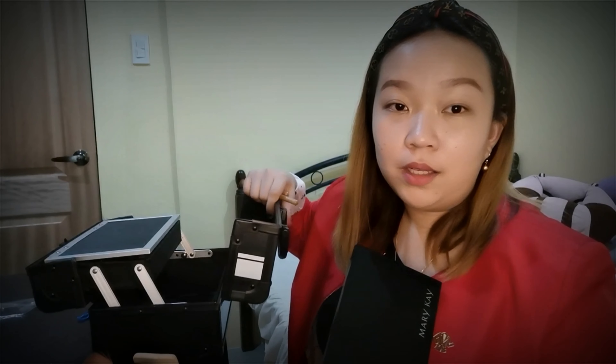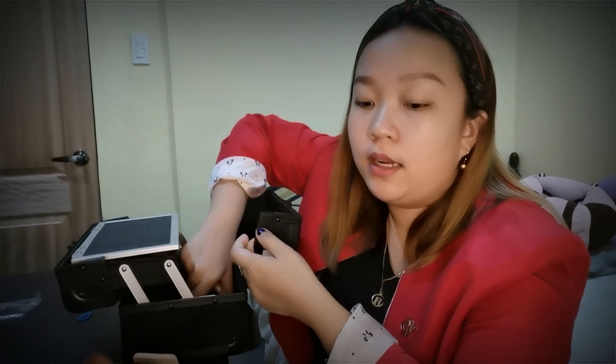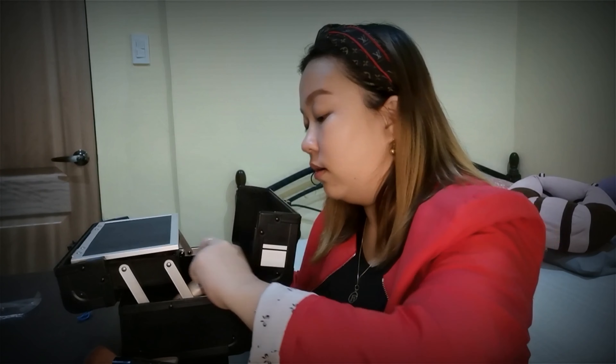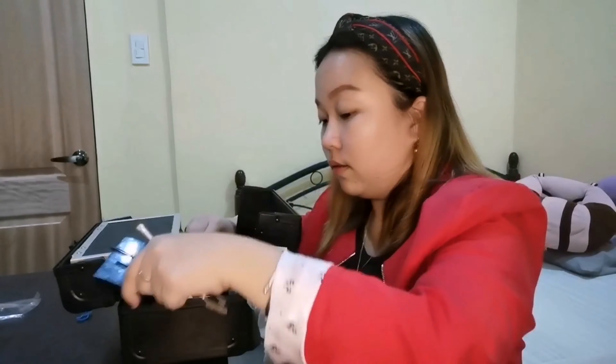So ayun na yun naman ng box po. Maliit lang siya pero ang dami ko lang nailagay — lahat-lahat. Ang hindi ko lang pala nailagay sa kanya is yung aking oil-free makeup remover kasi medyo malaki siya, and yung mga pamunas ko hindi ko nailagay. So that's it for tonight — I hope you enjoy our cosmetics box raid.